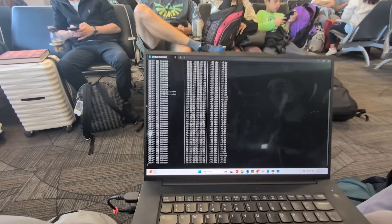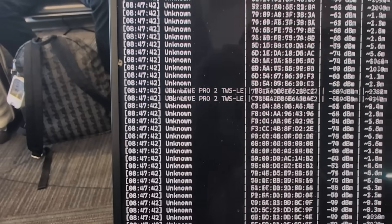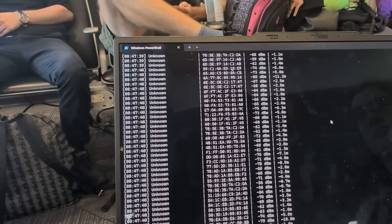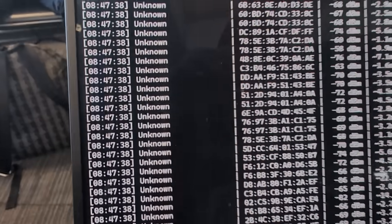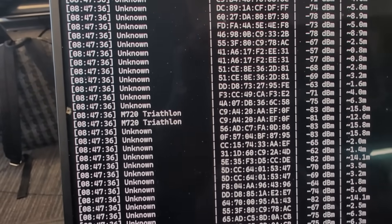Anyone can set up a BLE reader. I spent 10 minutes using AI to write a quick program on my Windows computer. I lost the footage from the ship's deck, so I'm demonstrating this at the airport — same program. It picks up the timestamp and information broadcast by phones, including the MAC address and signal strength, so I can see how close or far people are to my laptop. It's scary that AI wrote this in about 10 minutes.